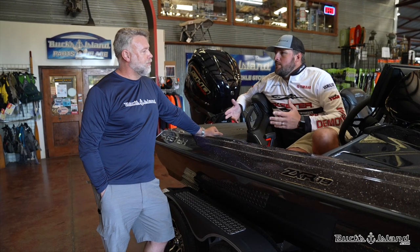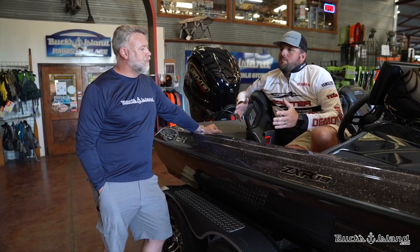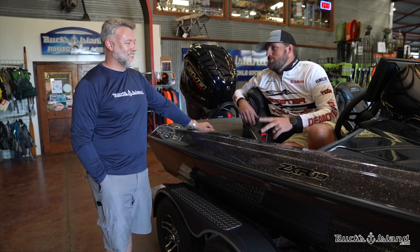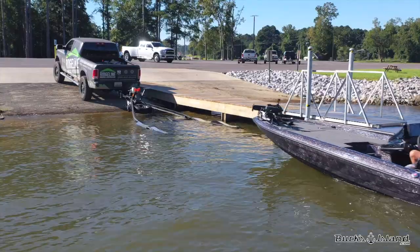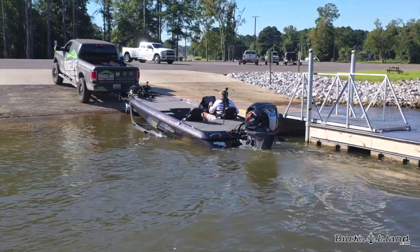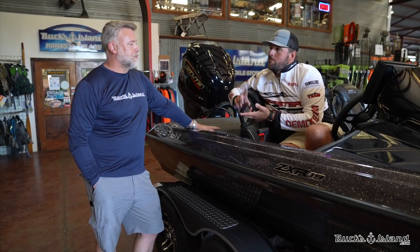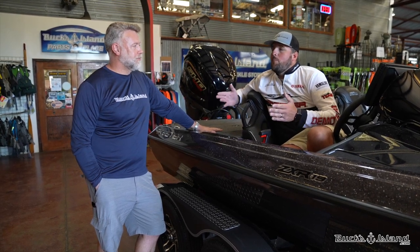Something that everybody never thinks about is: you get home with your brand new boat, go back in your garage, and guess what — it doesn't fit, you can't shut your garage door. This boat is 19-foot 10-inch long, and it will store in the same space as most 18-and-a-half to 19-foot boats. But you're getting a 20-foot boat — ride quality, space, compartment storage. You're getting everything that you get out of a 20-foot boat put in a 19.